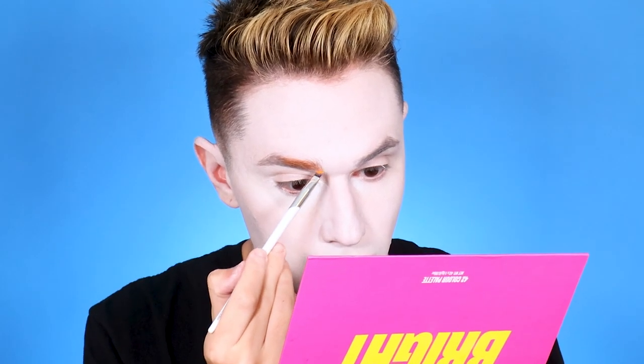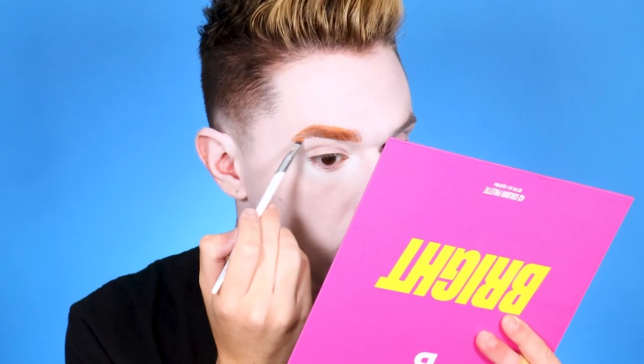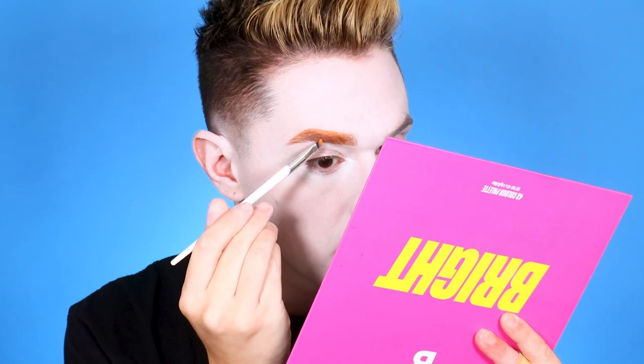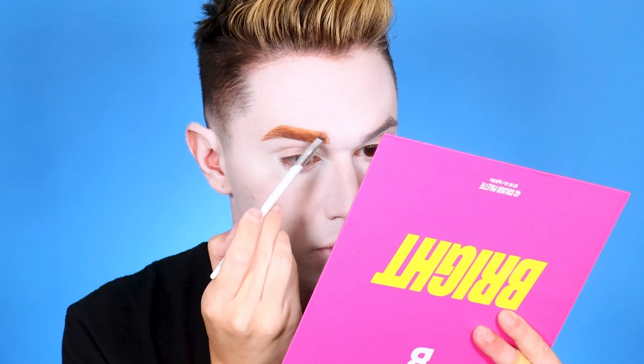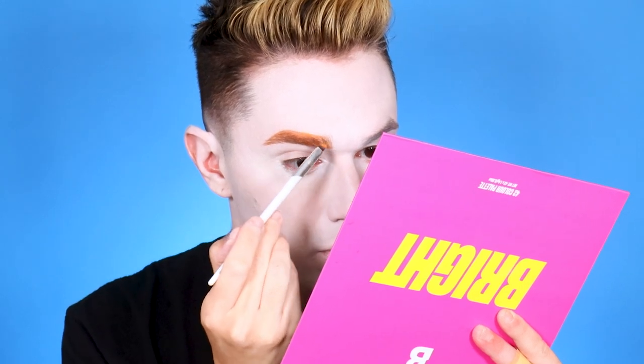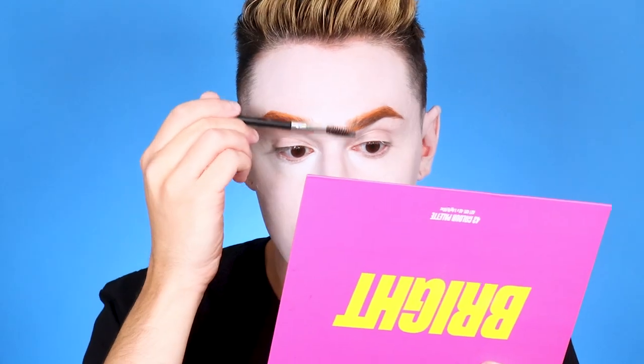Now it is time to fill the brows. I'm going in with the Bright Palette from Beauty Bay, using the shade Tangerine Dream. You honestly just want to use any eyeshadow that matches whatever your hair color is going to be. Obviously his hair is orange in the film, so that's the wig I got and that's what we're doing with our brows — just filling them in normally. We're going to go back at the end and stylize and finish them up.